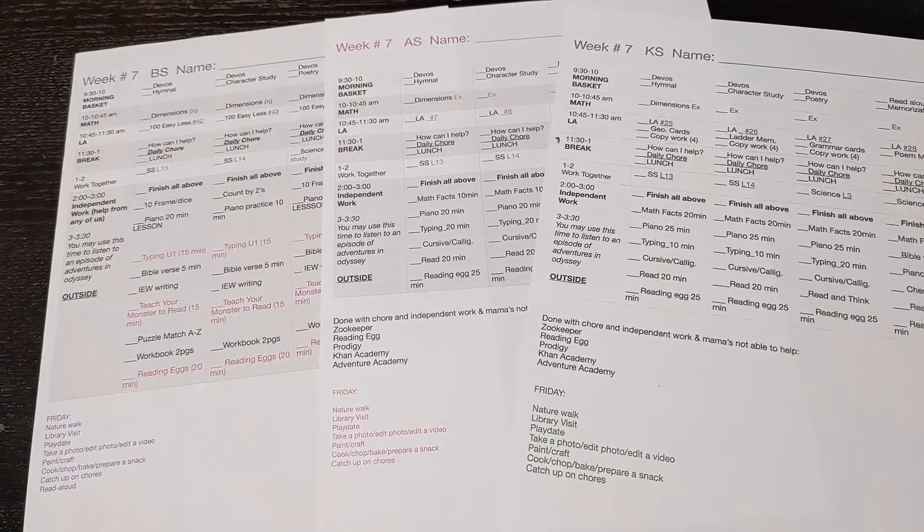Hi ladies, welcome back to our channel! I want to look at our school schedule so you guys get a better idea of what it looks like for us. We change it every year depending on our kids' needs. This year I am homeschooling three out of four kids — our youngest is one, and then we have a kindergartner, a third grader, and a fifth grader.